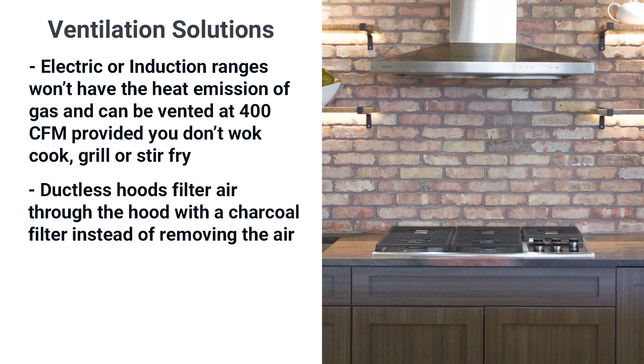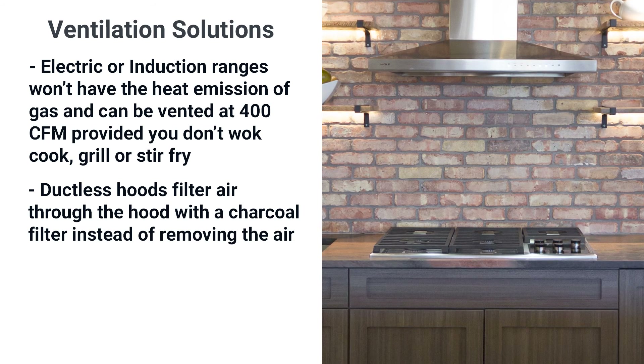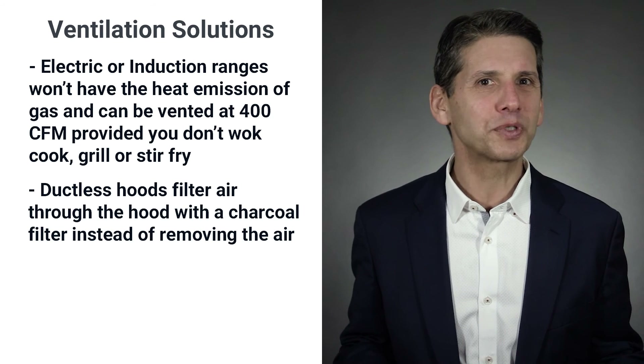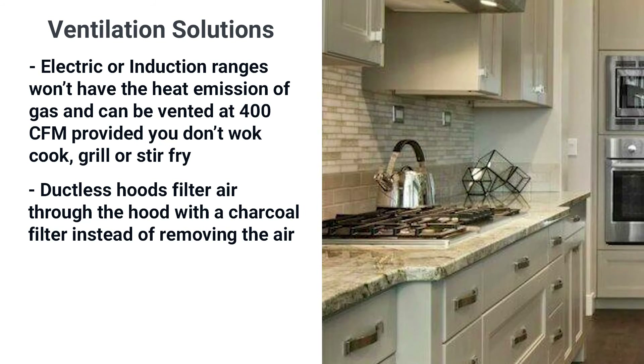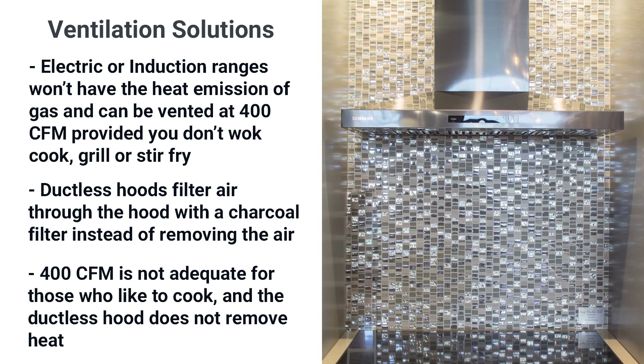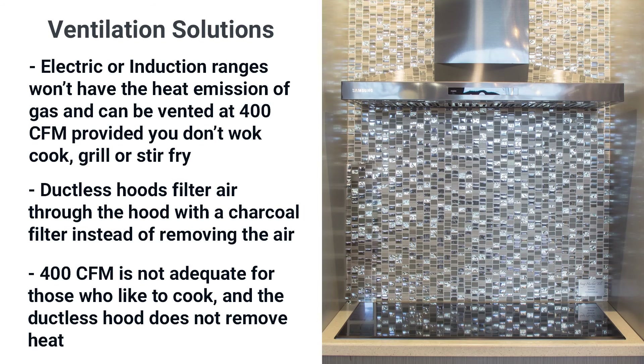Your other option is a ductless hood. Instead of sucking the air out of your house, it filters it through the hood with a charcoal filter. Neither of these options will work well if you like to cook — the 400 CFM is not adequate in the first scenario, while the ductless hood does not remove heat and is only somewhat effective.